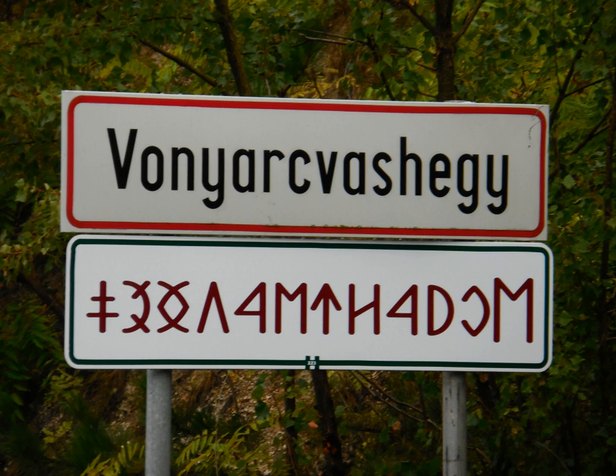Beginning with Adorján Magyar in 1915, the script has been promulgated as a means for writing Modern Hungarian. These groups approached the question of representation of the vowels of Modern Hungarian in different ways. Adorján Magyar made use of characters to distinguish a, á and e, é, but did not distinguish the other vowels by length.